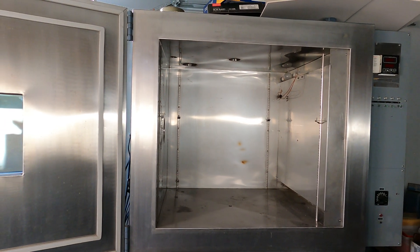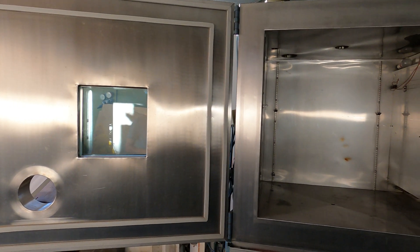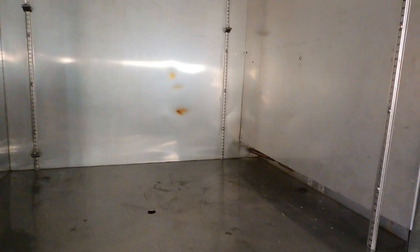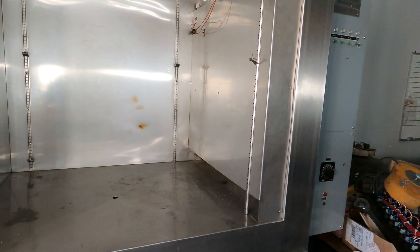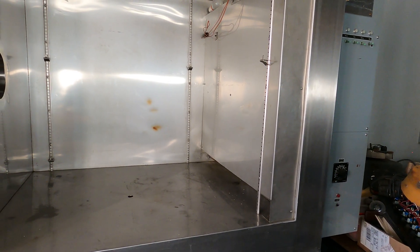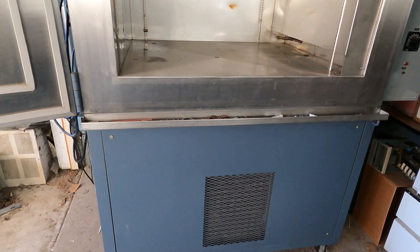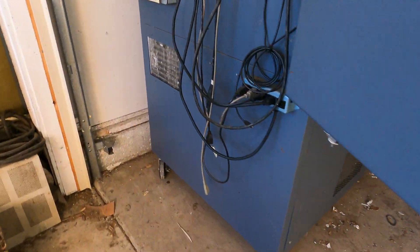Welcome back everybody, High Tech Lab here. What we are looking at is an environmental chamber. This can hold stuff really cold and really hot — we're talking way sub-zero, down about negative 50 degrees Celsius. It's got what's called cascade refrigeration in the bottom. I can come around the back and show you guys, but there are two compressors in here.